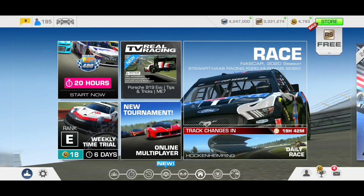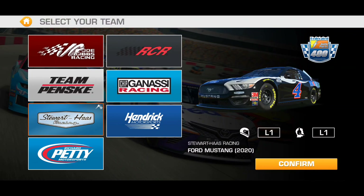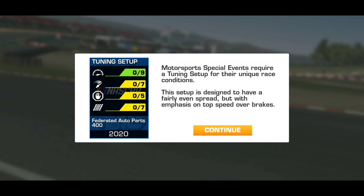Federated Auto Parts, the NASCAR event at Richmond. Some 20 hours left before the window for entry closes. By the time this video gets uploaded, the chances are it's probably down to just a handful of hours, if that. But at least if you catch it before and had kind of forgotten about it, this would be a little reminder. For this, my third account, I already own the Stewart-Haas Ford Mustang, and I've gone through this event in Joe Gibbs and Team Penske already. So for this one, let's go with Matt Kenseth of Chip Ganassi Racing.